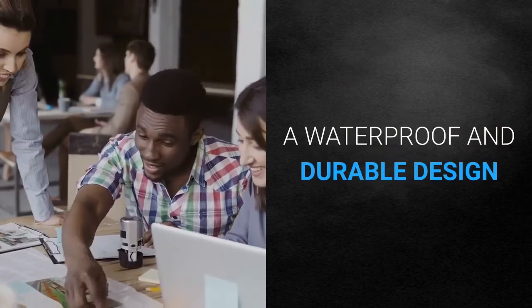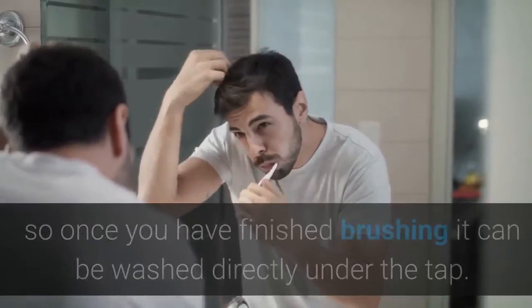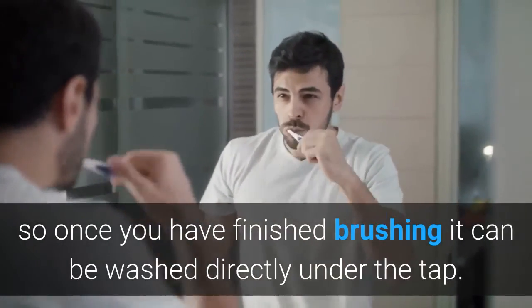A Waterproof and Durable Design. The toothbrush is IPX-7 grade waterproof, so once you have finished brushing it can be washed directly under the tap.